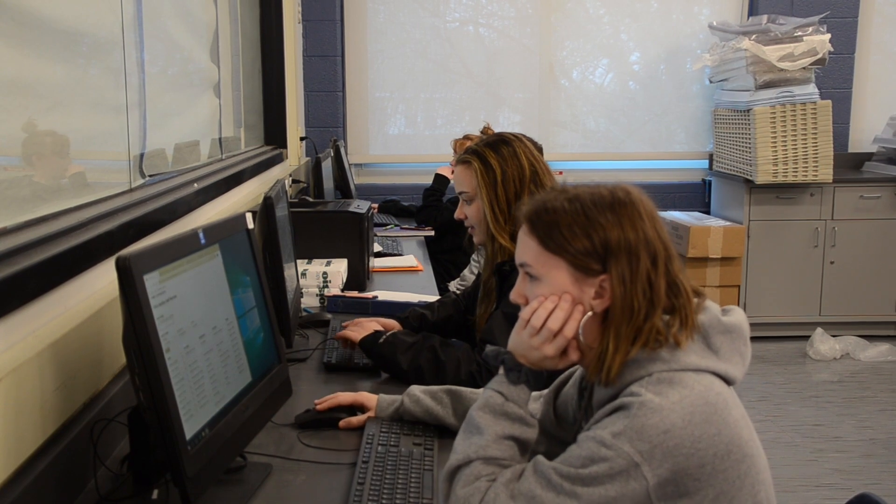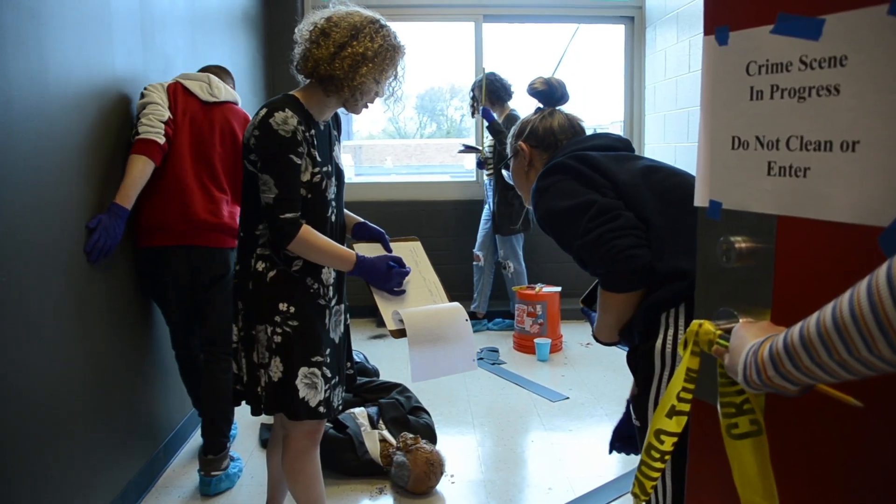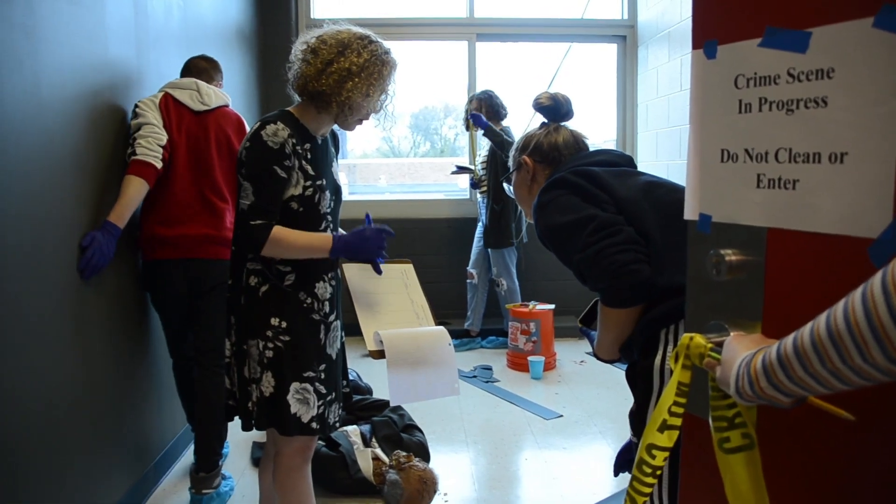My role is fingerprint analysis, so I have to take all the fingerprints from the crime scene and dust them. There were three people in this scene primarily for the whole time: the sketch artist, which was me, and then the photographer and the note taker.